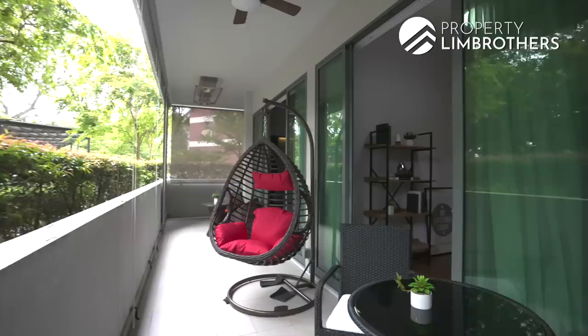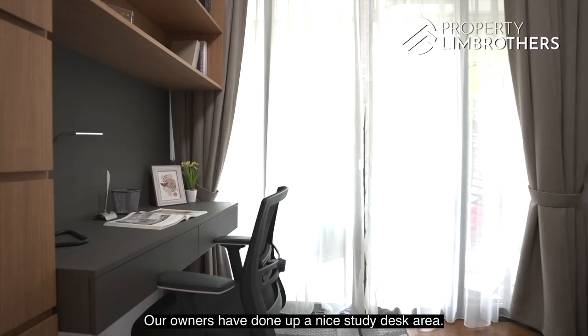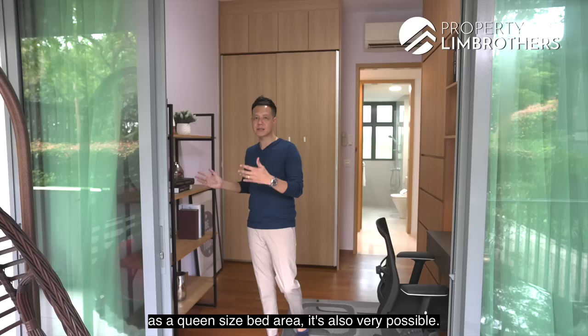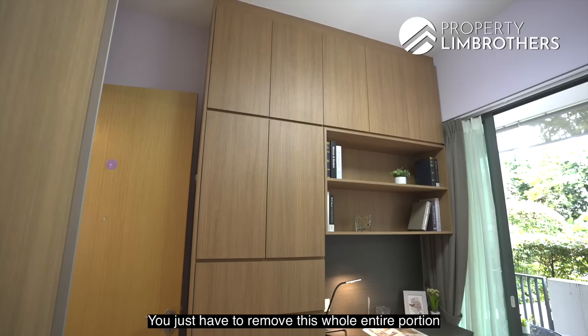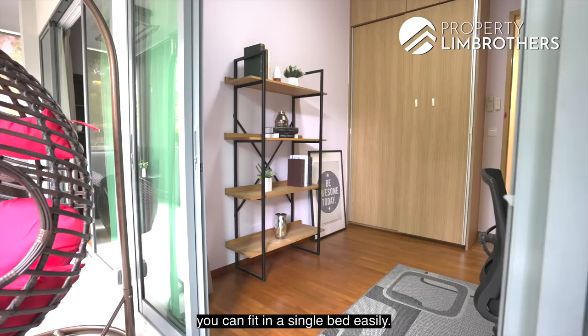Here we are in the first common bedroom. This room is currently fitted as a study area with a nice study desk and side storage. If you'd like to convert this to a queen-size bed area, you just need to remove the study portion and you can fit in a bed with a sideboard very comfortably. Alternatively, keeping the study desk, you can still fit in a single bed easily. This bedroom comes fitted with air conditioning, ceiling light, and a wardrobe.